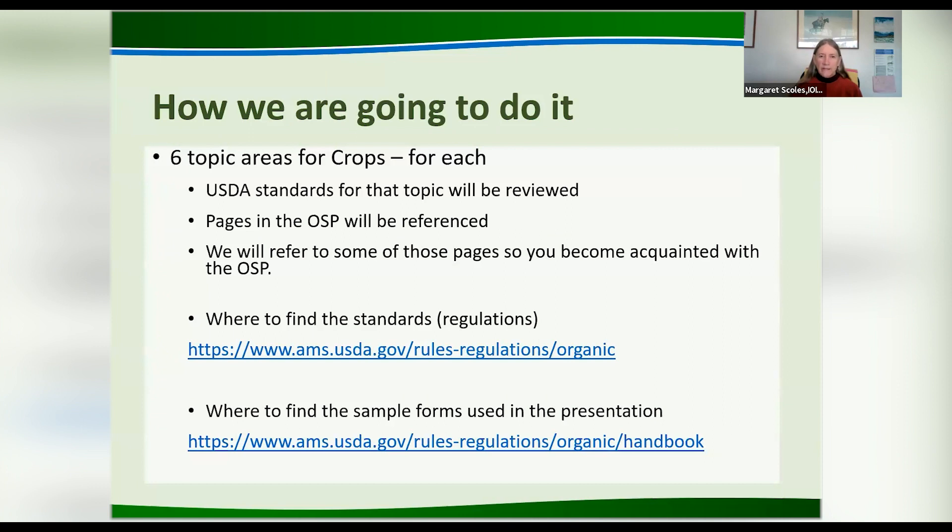We'll look at six main areas. We don't have time to go through every part of the system plan — for example, we won't talk about greenhouse or wild crop harvest. For each topic area, we'll talk about the standards for that topic and reference the pages in the system plan. First, website locations for the standards — the regulations — and where to find the sample form. There are sample forms on the USDA website, and that's what we'll be showing and talking about in this session.